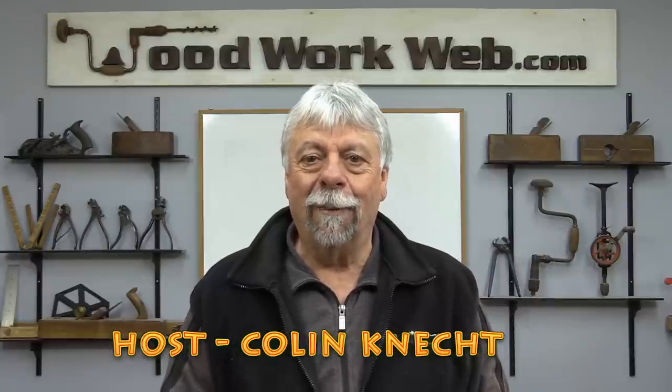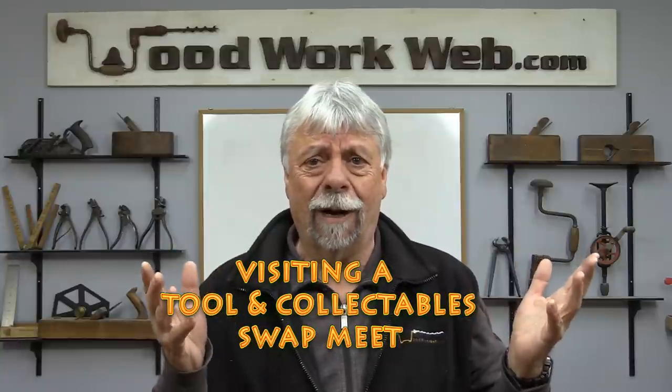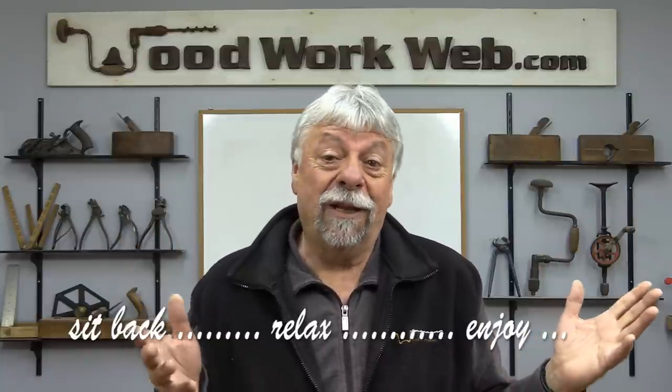Hello everyone, Colin Kinnett here for WoodworkWeb. Today I'm going to take you out of the workshop one more time. You know how I'm always talking about things that I pick up — little tools and bits and parts at garage sales and yard sales and swap meets. Today I'm going to take you to one of my favorite swap meets. It's really a guy's swap meet for anything tool related: metalworking, woodworking, old cars and car parts, tractors, little bits of furniture — the theme is metal and woodworking tools. So come along and let's have some fun today.